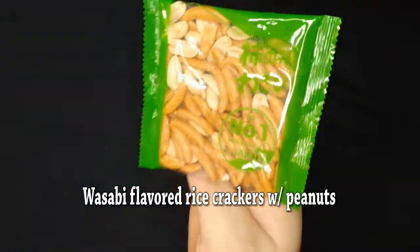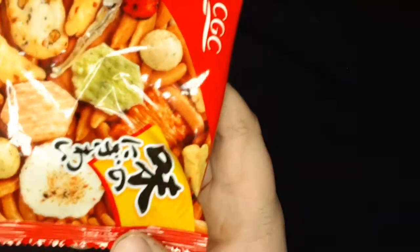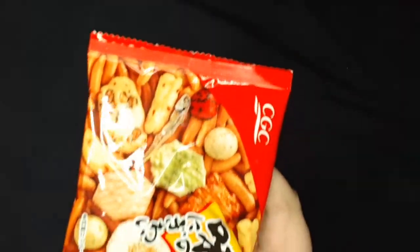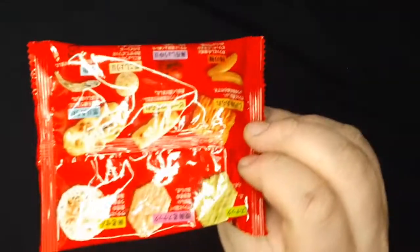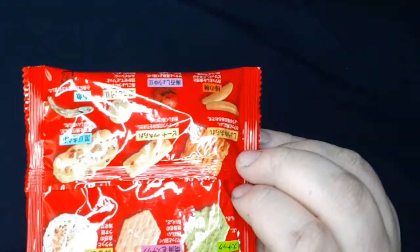Looks like there's some peanuts in there too. I've got another package of what looks to be rice snacks, and if you look on the back, it shows you all the stuff that's in there. There's a little fish right there — that's going to be interesting.